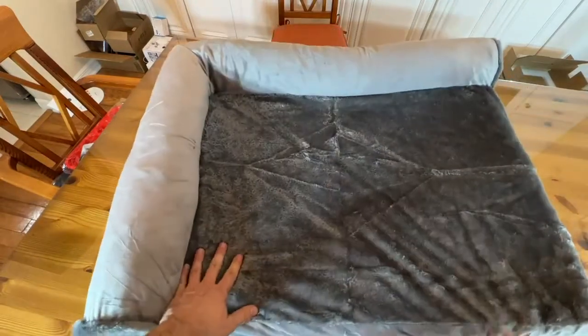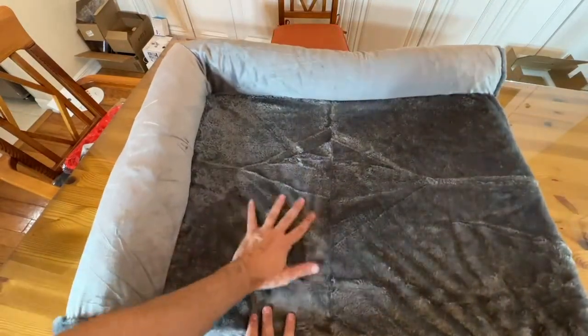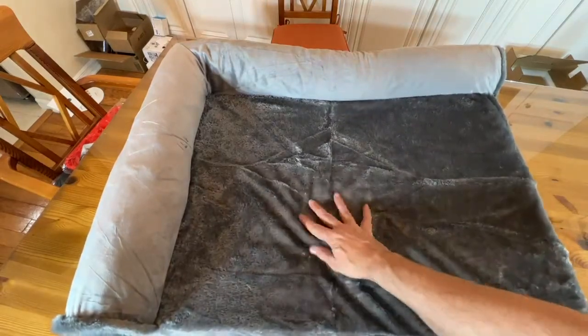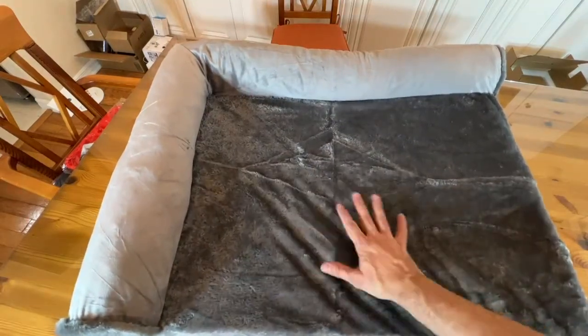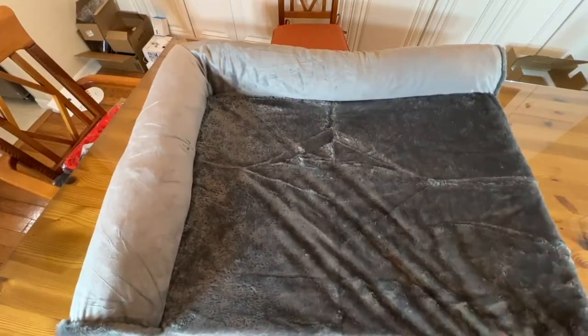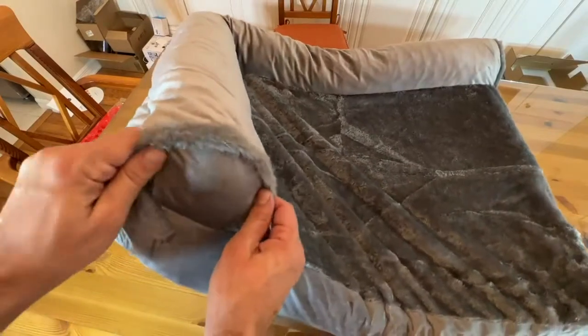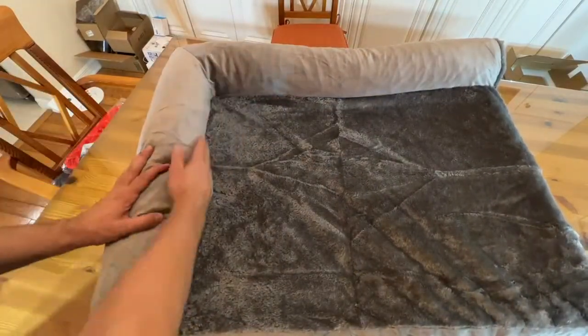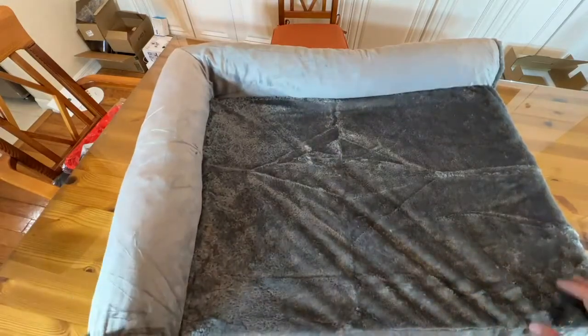This is the most plush, soft material. If you can imagine the softest, fattest kitty cat's belly — that's what this feels like. It's a polyester that they've really done a great job of making super comfortable for your pet. You can see the two sides here. Dogs like to curl up against the wall, so they've got something soft to curl against.